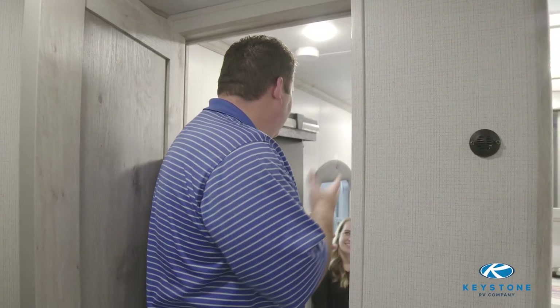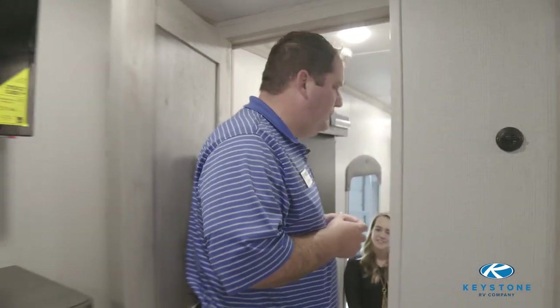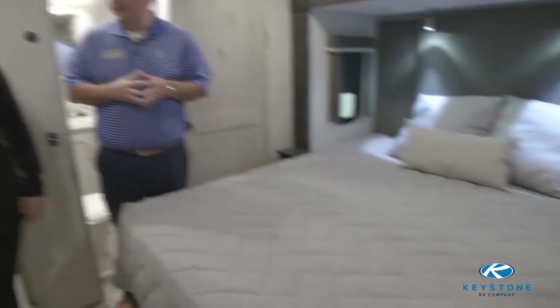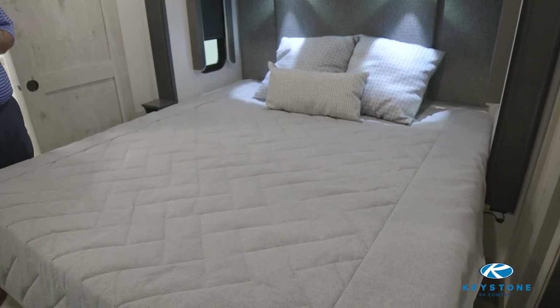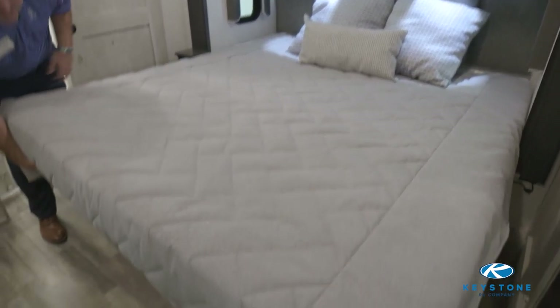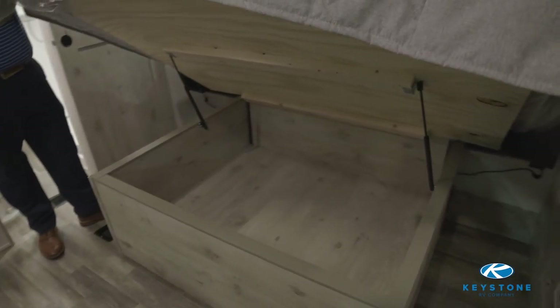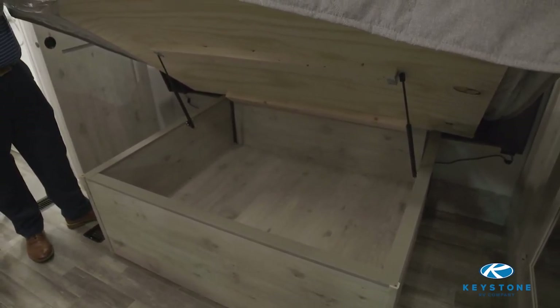One great thing about Alpine is luxury is not an option — it's standard. Come on upstairs and let's take a look at our great new bedroom design. As you see as we come up, we do have an east-to-west bed slide with a king bed standard in everything we build. It is a 70 inch by 80 inch full-size king with underneath storage. What everybody really loves is that this storage is completely finished — one of those little extra residential touches.